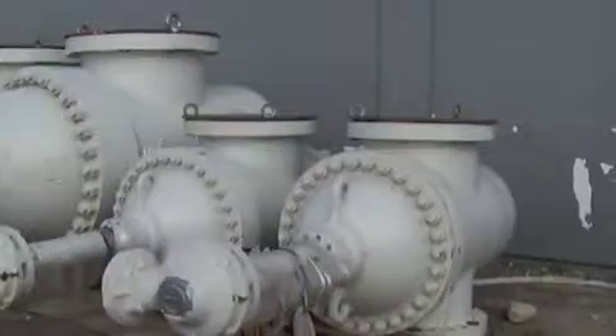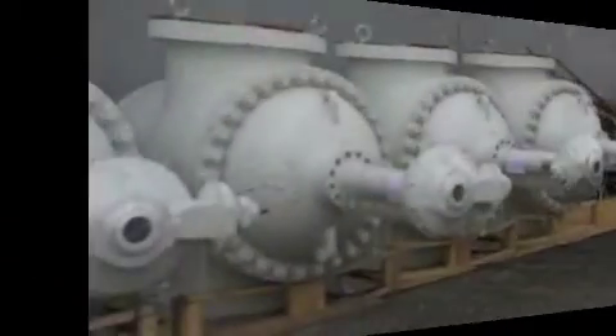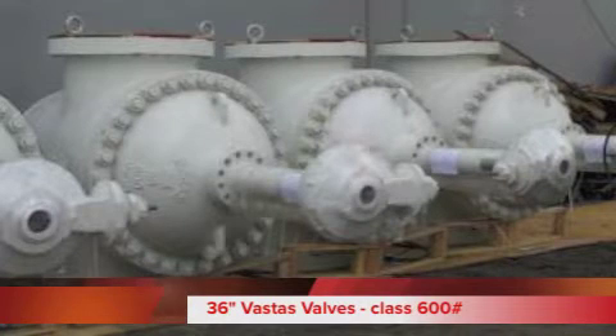Houston General Trading Group, with worldwide headquarters in Houston, Texas, is pleased to announce stock availability of two each 24-inch Fastest valves and four each 36-inch Fastest valves.